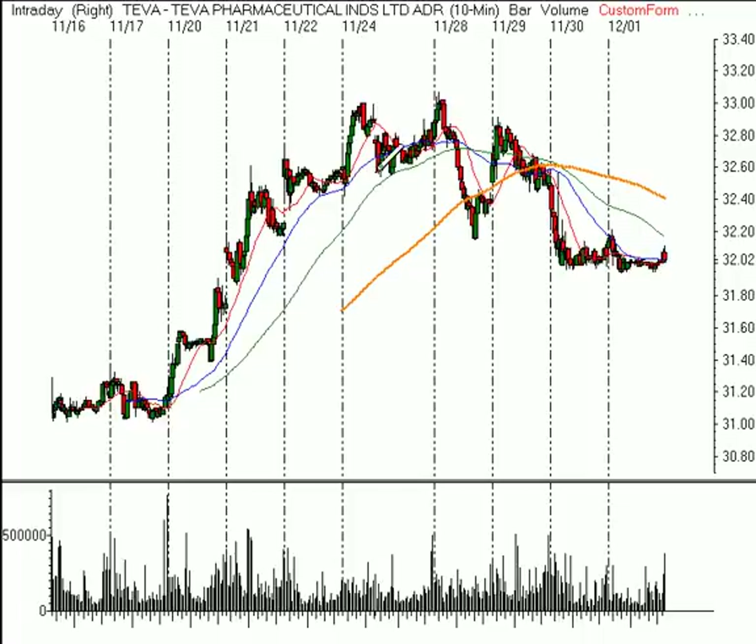Lastly, we looked at Teva Pharmaceutical on Friday — it didn't give us our entry. So we want to sell this short below $31.95. The stop would go at $32.22, and the target is $30.50. So that's risking $0.27 for the potential to make about $1.45 in TEVA. We'll see you next time.